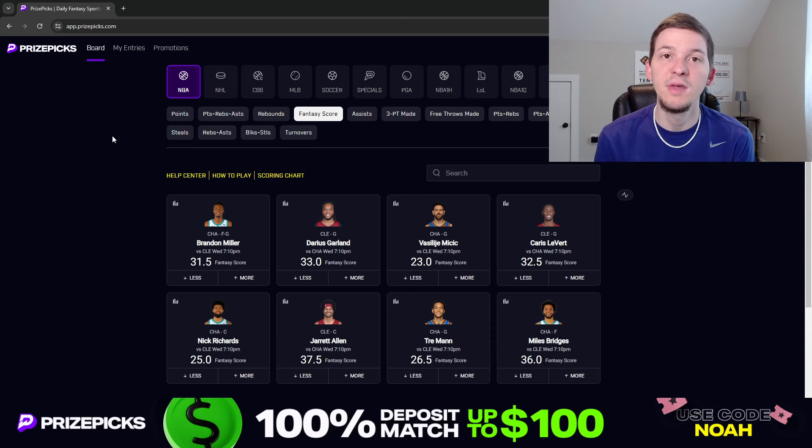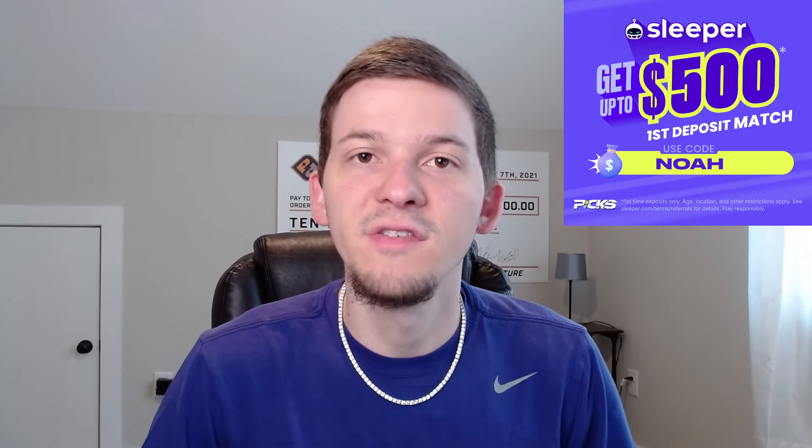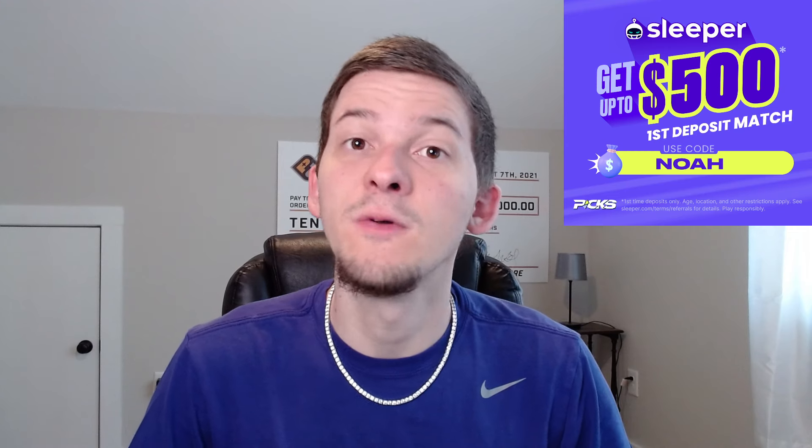When you sign up for PrizePicks, you'll get your first deposit matched up to $100. I also want to shout out Sleeper because we do have a partnership with Sleeper as well. You guys can sign up for Sleeper — linked down below in the description — or just use that promo code NOAH over on Sleeper, and you'll get your first deposit matched up to $500.